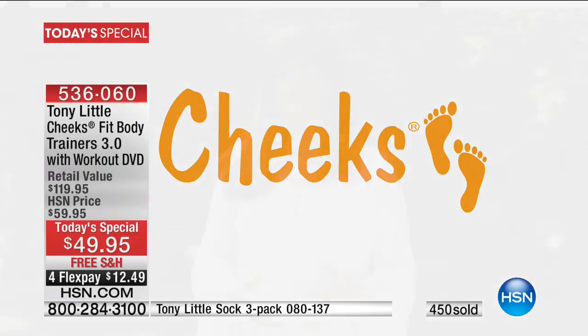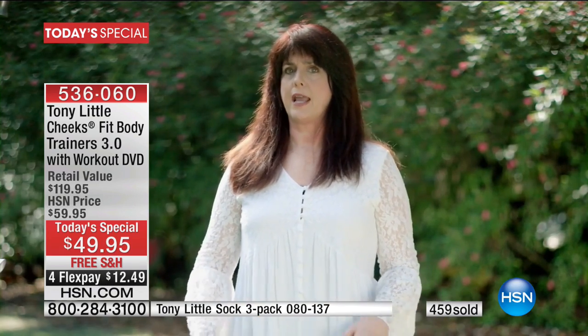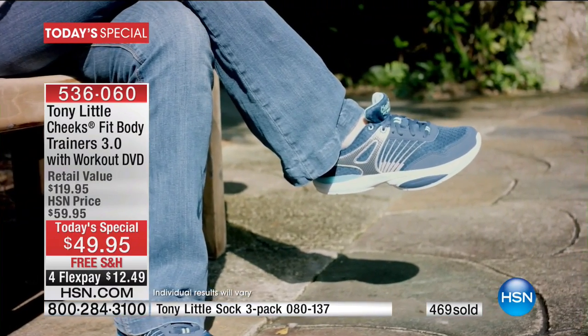I love the Easy Shaper exercise shoe. Not only are they a beautiful shoe, but when you stand, you can feel the stretch all the way up the back of your leg. And as you walk, it feels like you're in an incline position, so you're also exercising the front of your legs.